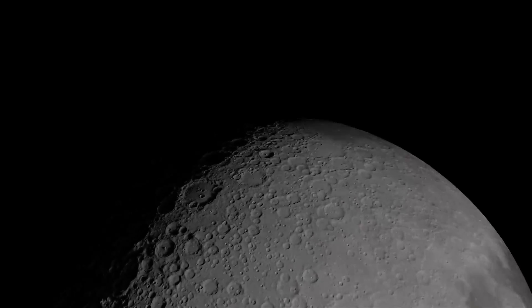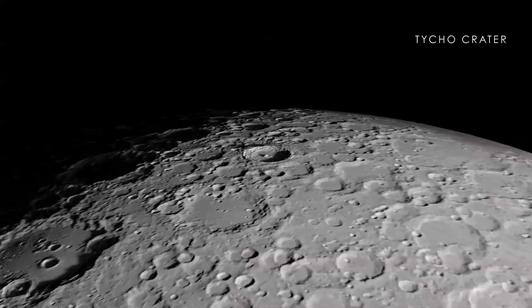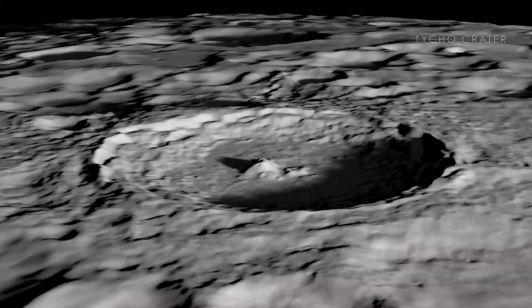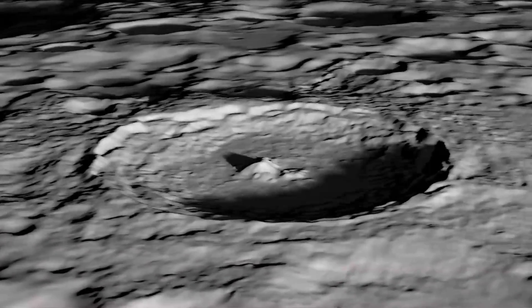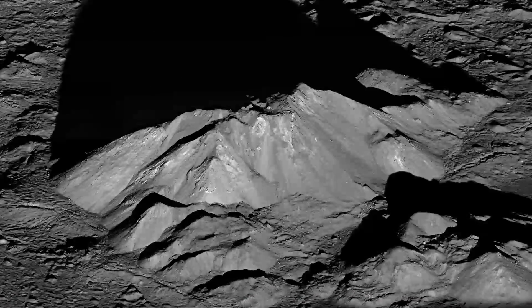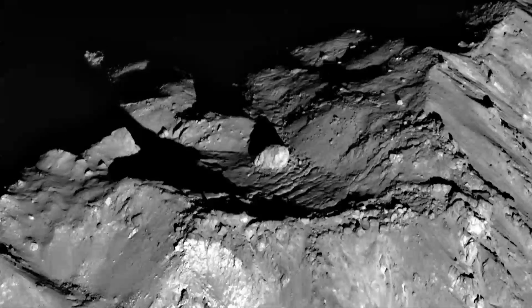One of the youngest large-scale impacts on the Moon is the Tycho Crater. This fresh crater may have formed only 108 million years ago, when dinosaurs roamed the Earth. We now also have an extreme close-up view of the crater's central peak, revealing a mountain with sharp edges, building-sized rocks, and a central boulder about the size of a baseball stadium.